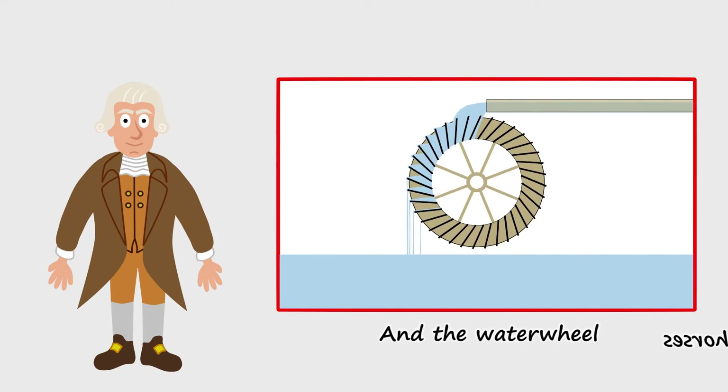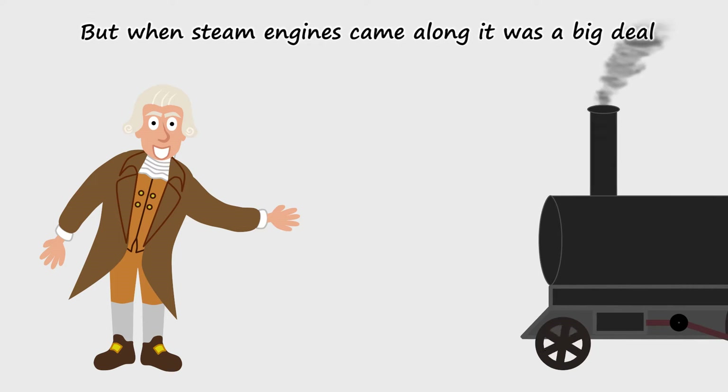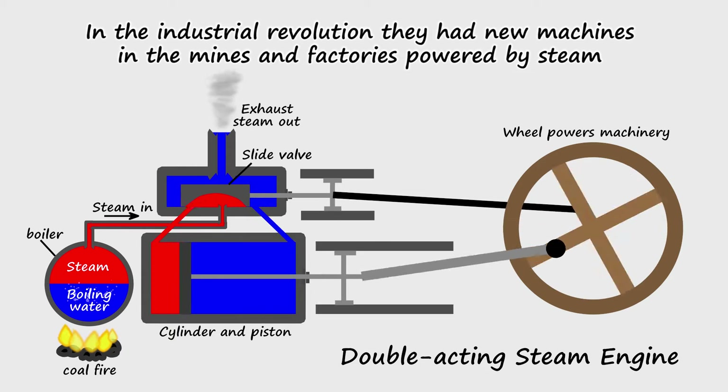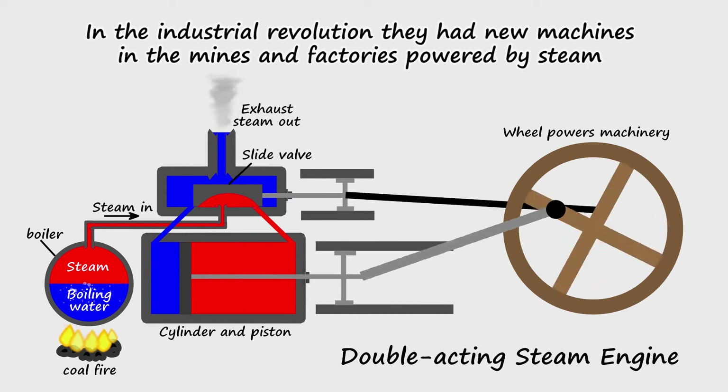They tried using horses and the water wheel, but when steam engines came along it was a big deal.